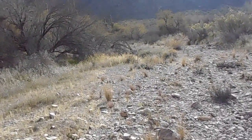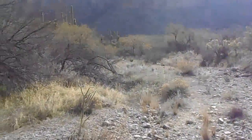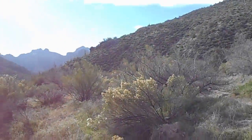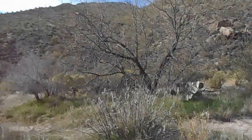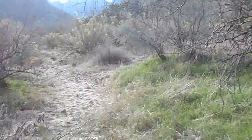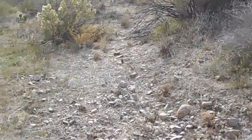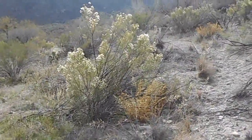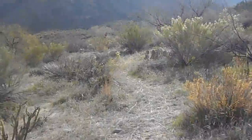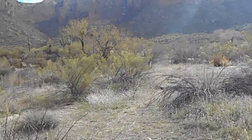I saw those cairns. I need to look for cairns on one side or the other. I'm thinking I need to go here — this looks like a trail. Let's see what we shall see. I've been hiking in this valley for quite a while, which is a nice, less exerting hike.